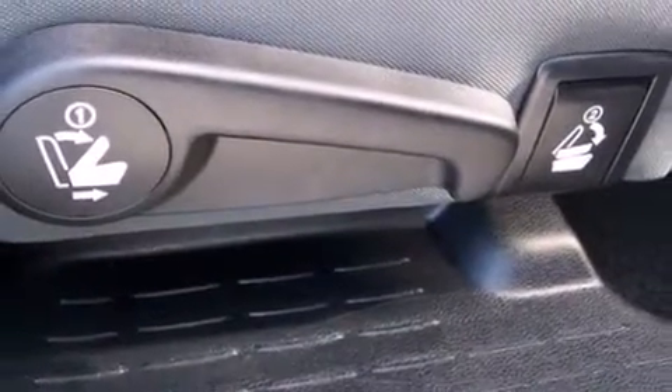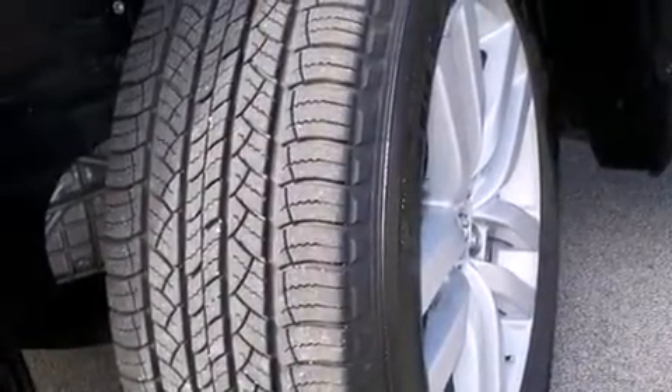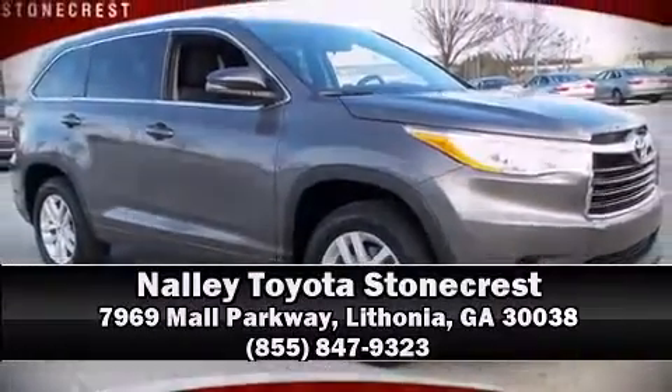A CARFAX history report indicates just one previous owner. Our team is professional and we offer a no-pressure environment. Come on in and take a test drive. We'll be here.